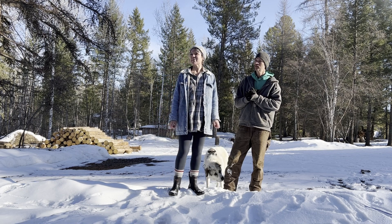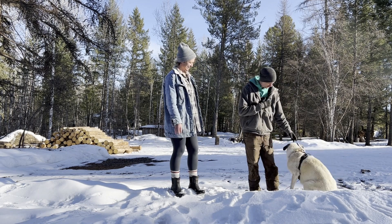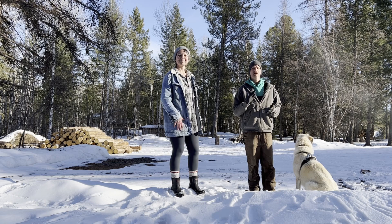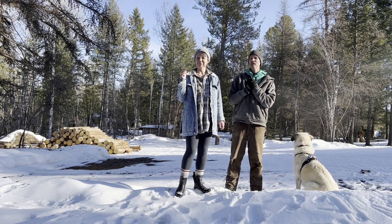One of the things that we are really passionate about is food - what we eat, what we put in our bodies, and where it comes from.